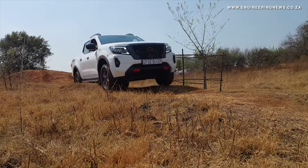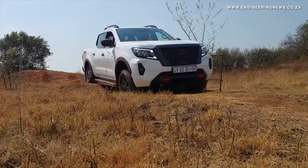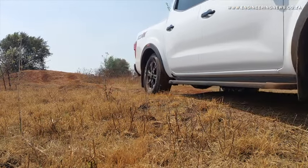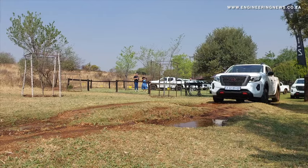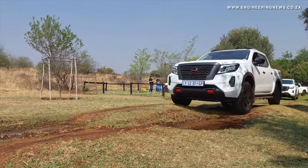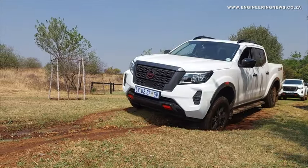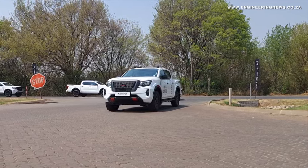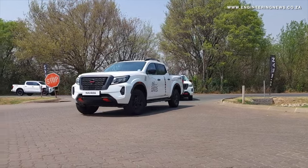We have taken a Navara 8,000 kilometres through Africa, and it has really proven its durability and reliability. We took a number of Navaras through the right-hand side of Africa, and it all culminated last week in Egypt. We've expanded now to the Egyptian market as well, launching there.